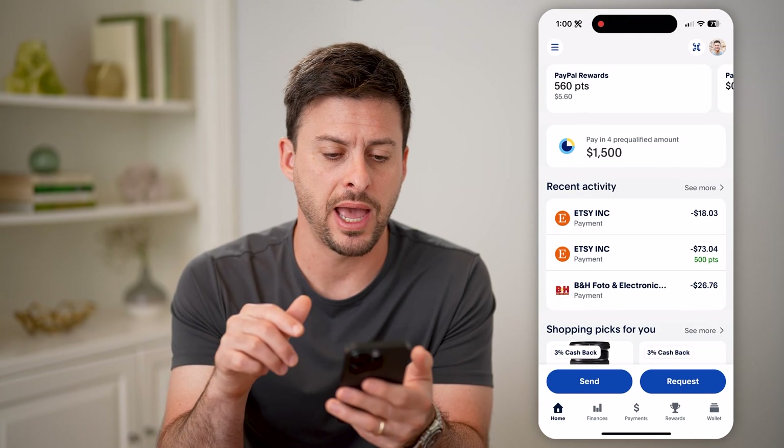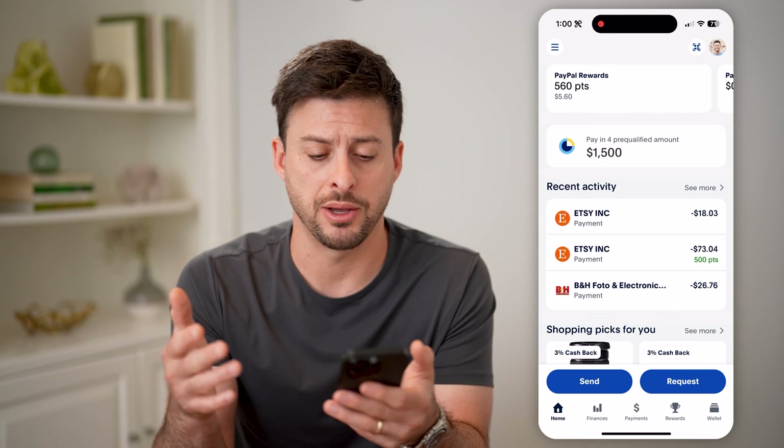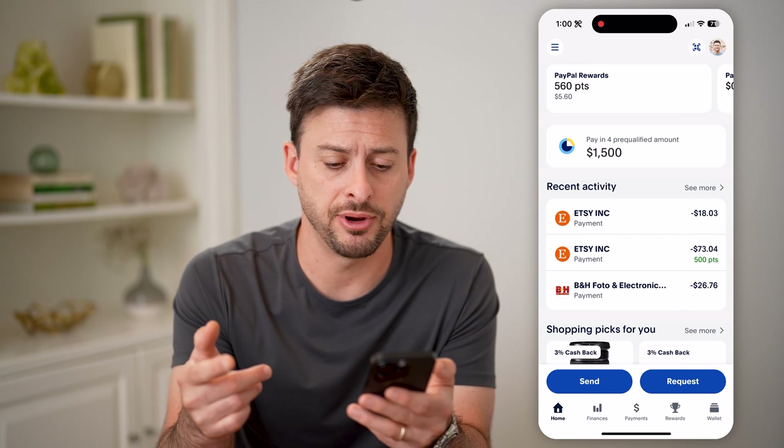Now, let's open up the PayPal app here as one option. Of course, you can also go to paypal.com. There are a couple different ways that you can see if it is verified.